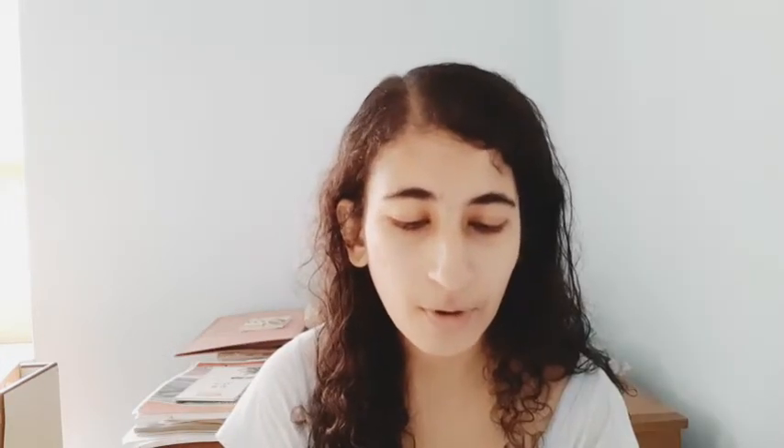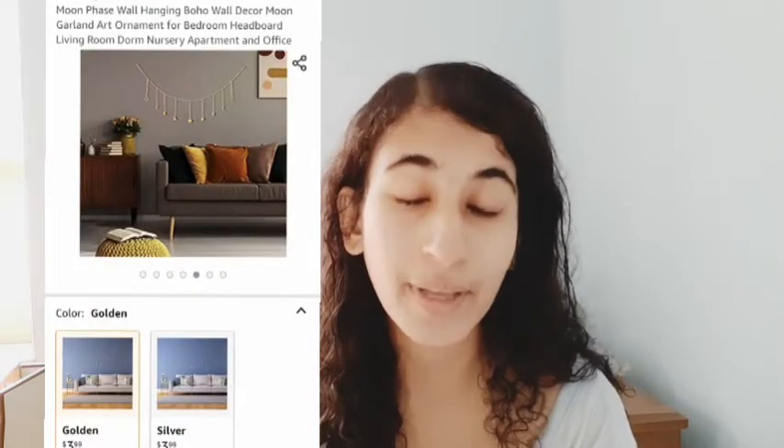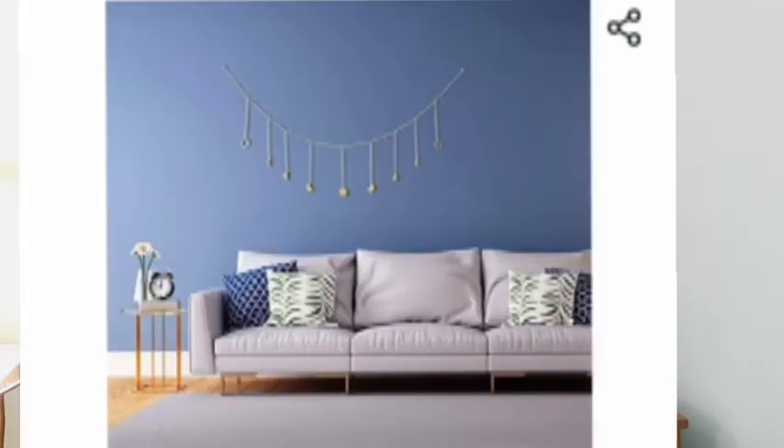The next home decor item is a Moon Face Wall Hanging — Boho Wall Decor Moon Garland Art Ornament for the bedroom. It's looking pretty amazing. It has moon faces like the full moon, the half moon, the new moon, and all those kinds — it's looking really beautiful.